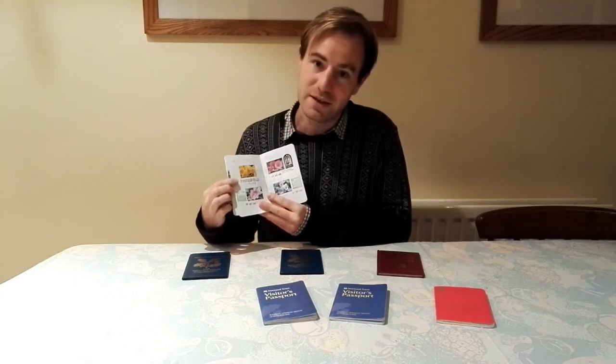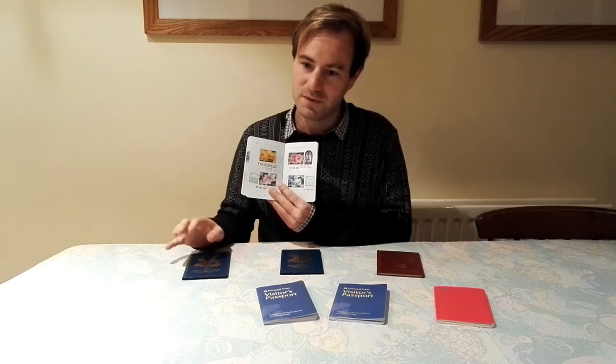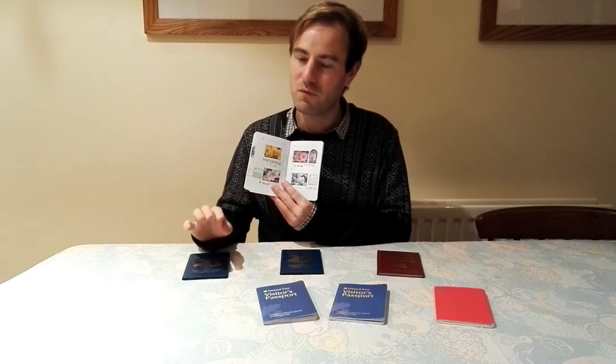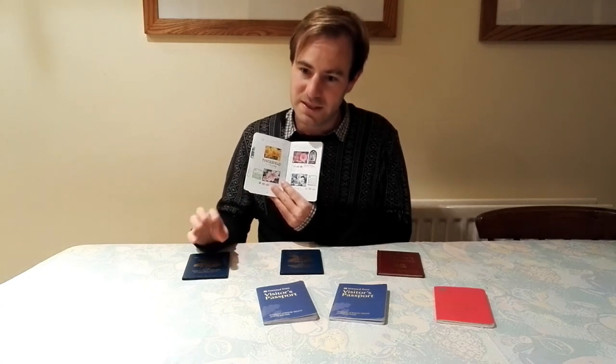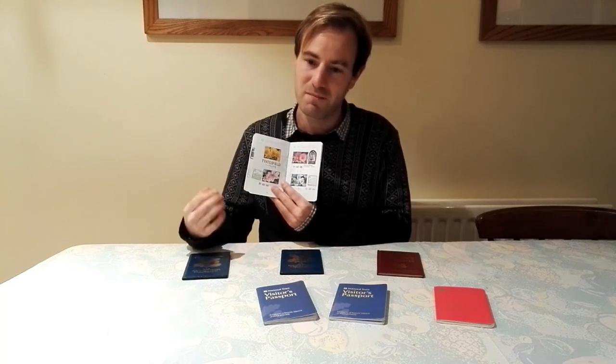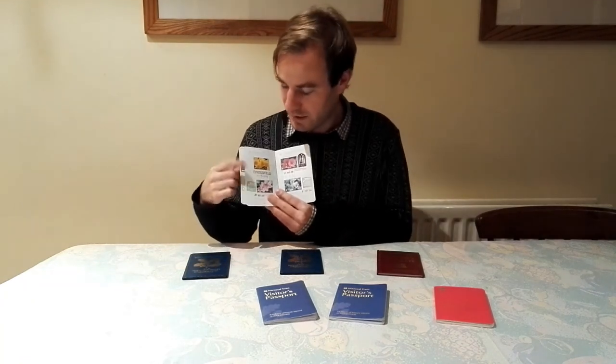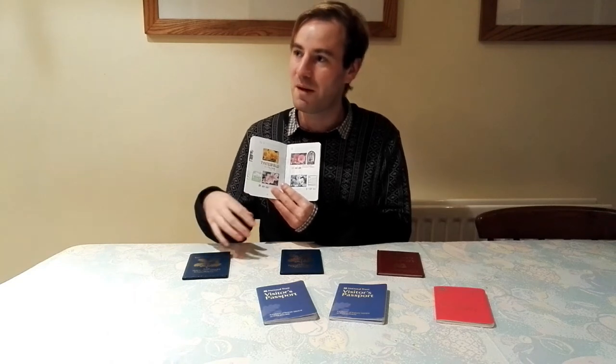The next one is Tyntesfield — a big Victorian Gothic house just outside Bristol with a huge estate. I actually knew the warden at the time, so he took me all around the estate. For those who have watched the gritty drama series Skins, which is set in Bristol, Tyntesfield quite often features as the 'loony bin'. So that's what Tyntesfield has come up as in popular culture.